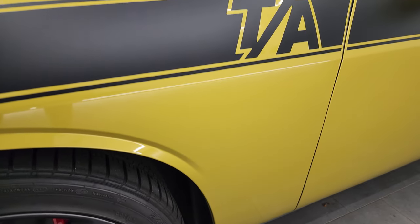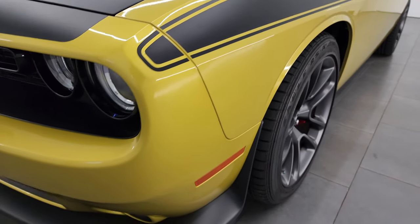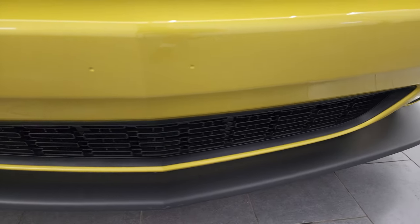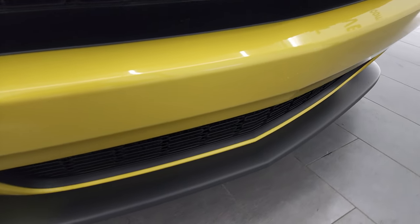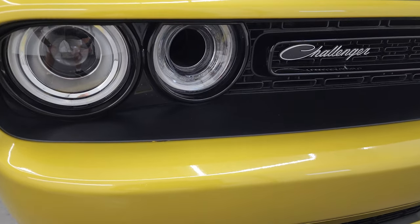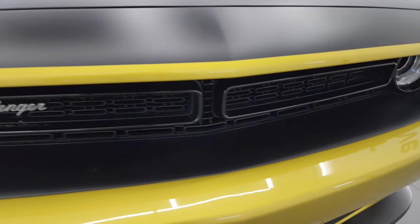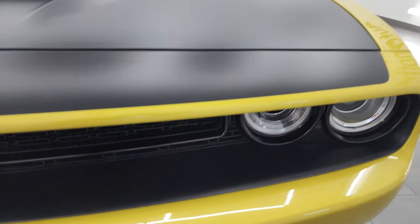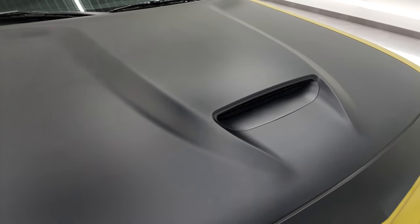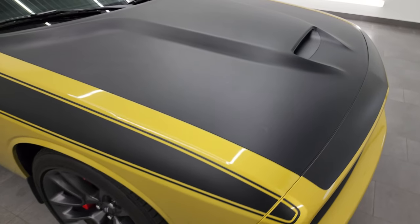The front fender is in excellent condition. This is a one-owner, clean-title, clean Carfax vehicle out of South Carolina. The front bumper and lower valence are in excellent shape and have never been drilled into. It comes with the projector-style headlamps and LED running lights, the script Challenger logo, and the single cowl induction hood — my favorite hood on the Challengers.